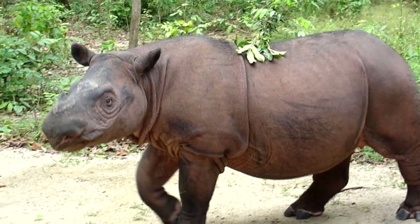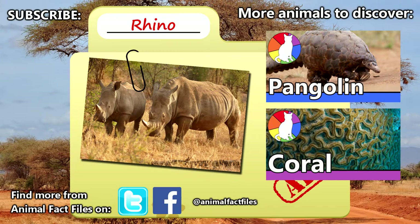Rhinos can live to be up to 50 years old. For more facts on rhinos, check out the links in the description. Tell us what you think of rhinos in the comments, give a thumbs up if you enjoyed this video, and thank you for watching Animal Fact Files.